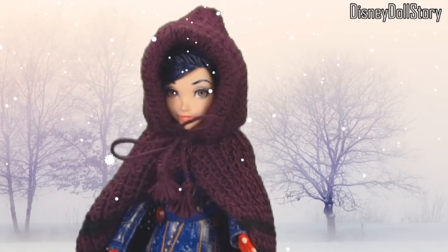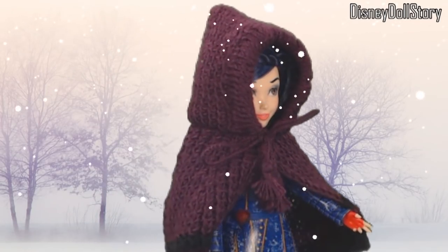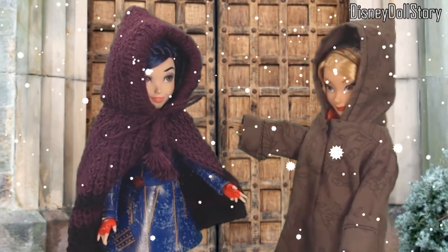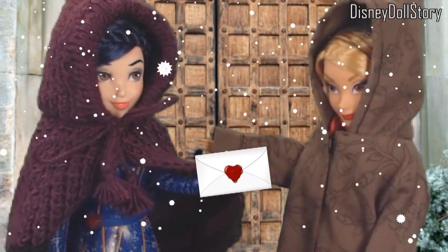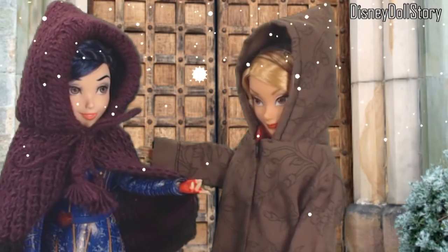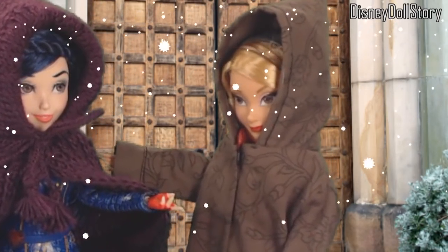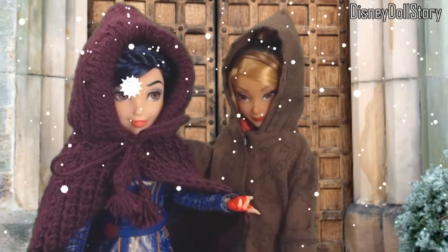Mal? Maybe she went ahead already? Stop. Show me the invitation. Here. Have you seen Mal? I can neither confirm nor deny her entrance. Ok, you may enter.